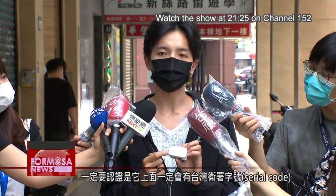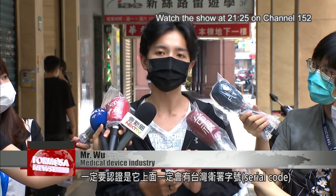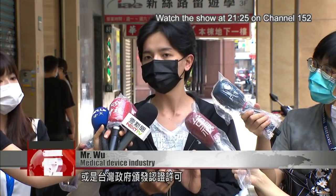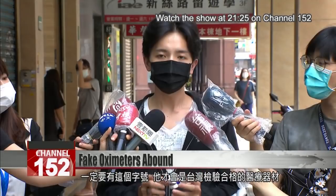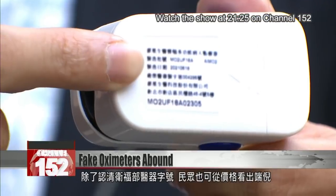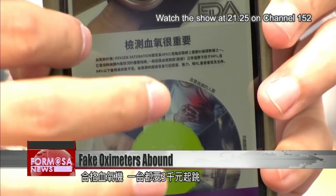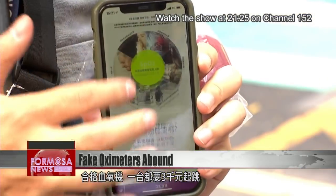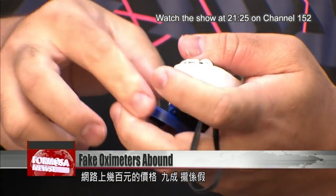What you must verify is that it has a Taiwan Ministry of Health and Welfare serial code on it, or a permit issued by the Taiwanese government. If it's a medical device that has passed inspections in Taiwan, it has to have that serial number. The price of the product can also indicate its reliability — a proper oximeter costs at least 3,000 NT, and objects selling online for a few hundred dollars are mostly fake.